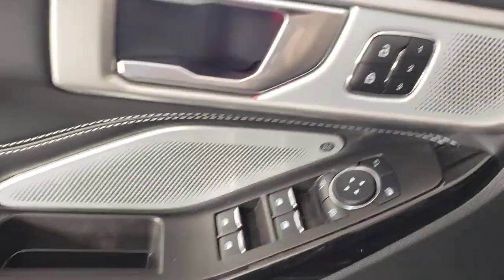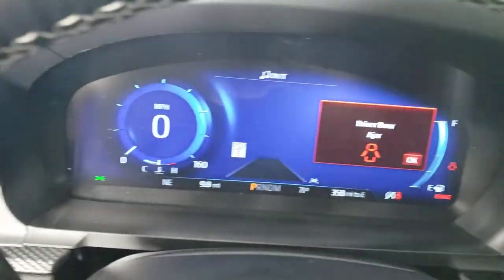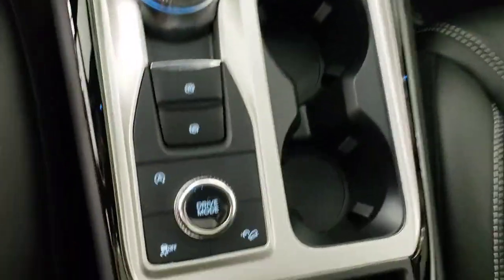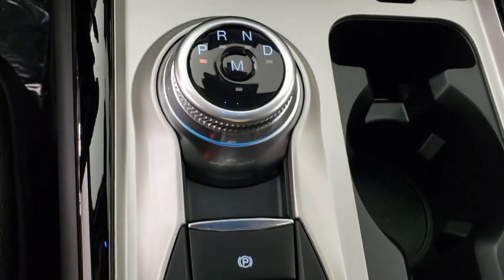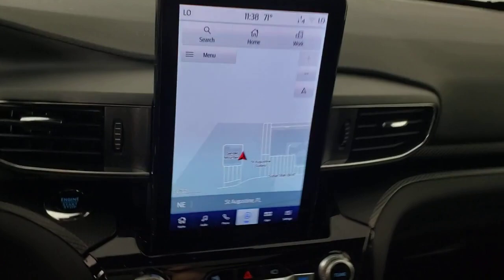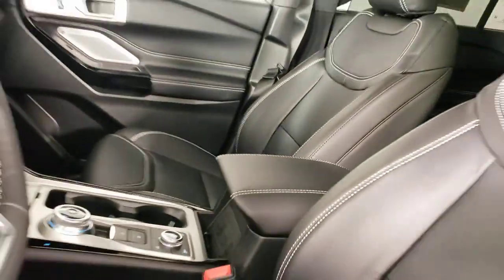These are just some of the great options this vehicle comes with: navigation system, keyless entry, sunroof/moonroof, third row seat, heated rear seat, premium sound system, adaptive cruise control, fog lamps, power passenger seat, and power lift gate.